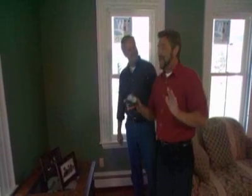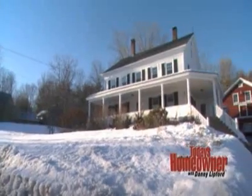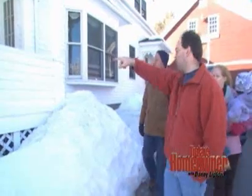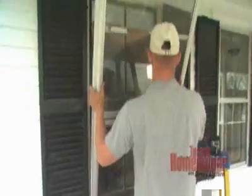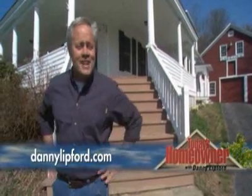I'm going to go around the rest of the house and check that out. This week, we've shown you some energy efficiency improvements to Greg and Jennifer Quimby's home in Maine. We have more energy saving tips on our website at dannylebford.com. Thanks for being with us — we'll see you next week.